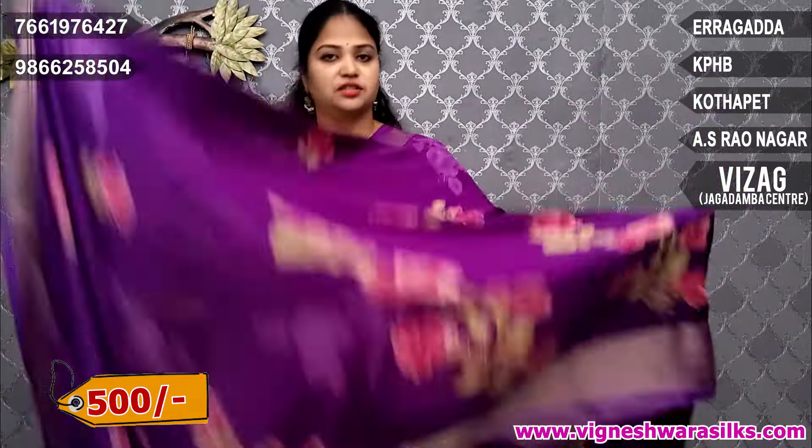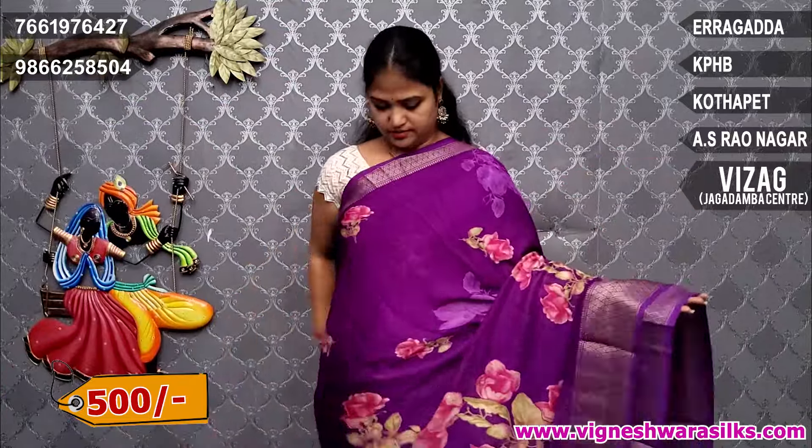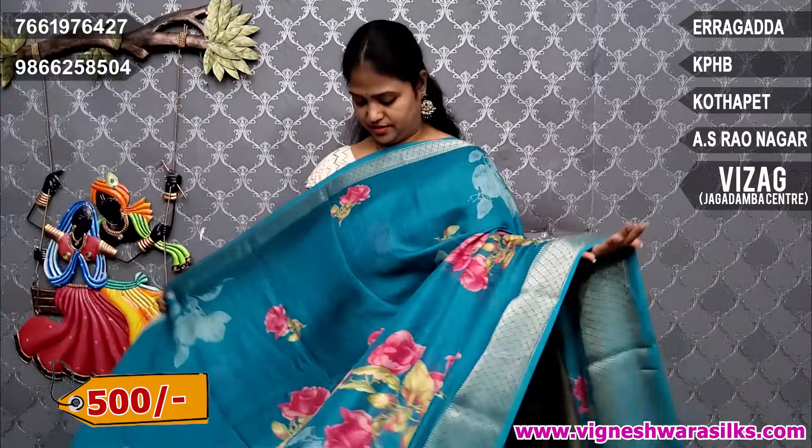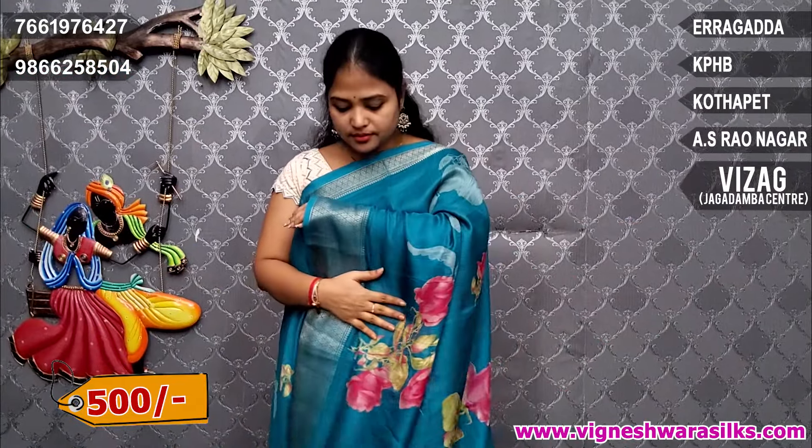Brinjal color combination. Dark brinjal color. Blouse blue color combination.